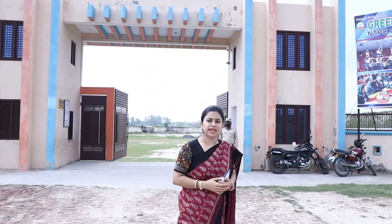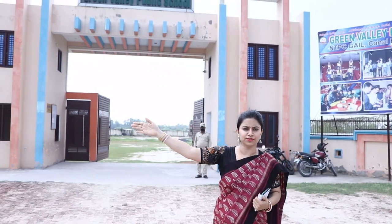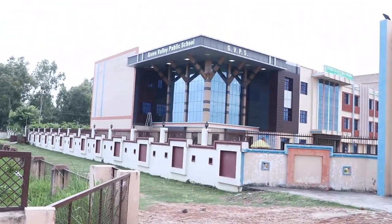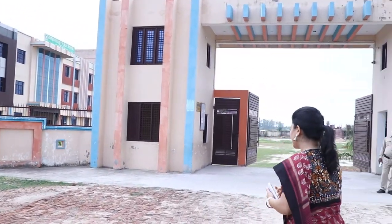Now we are standing in front of the main school gate. We have one more school gate on that side also. Now let's move inside.